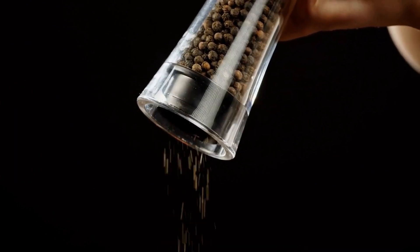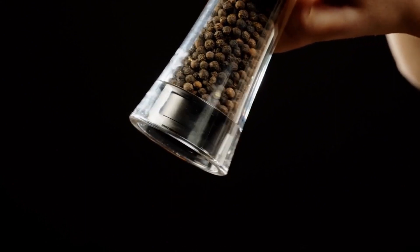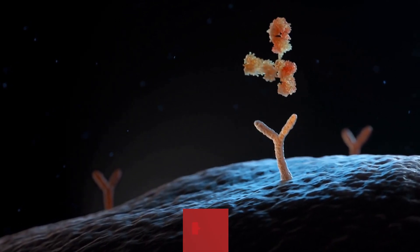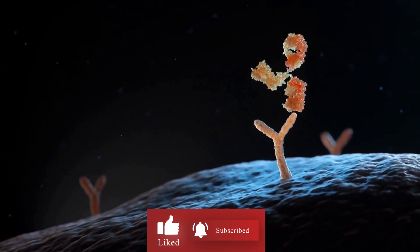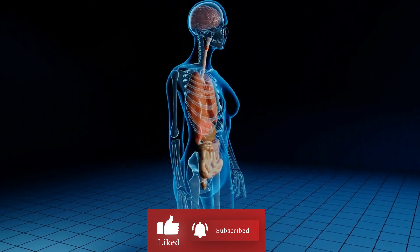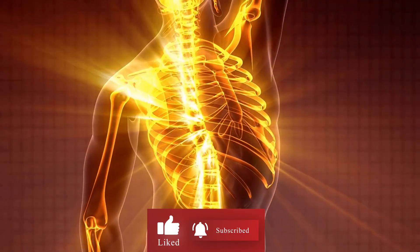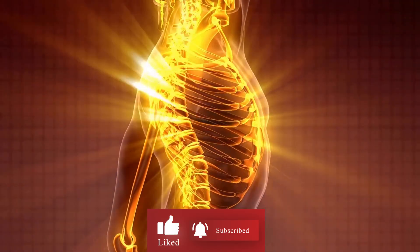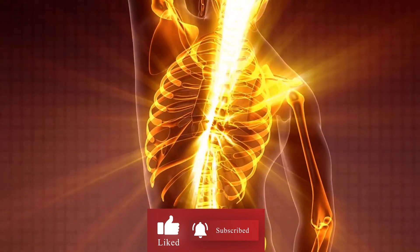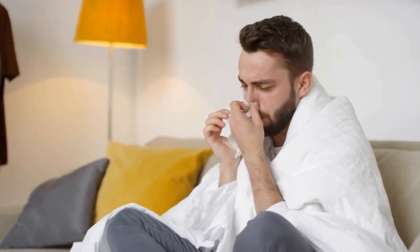Moreover, black pepper also contains another compound called caryophyllene, which has also been shown to have anti-inflammatory effects. Caryophyllene works by activating the body's CB2 receptors, which are part of the endocannabinoid system. This system plays a role in regulating inflammation, among other things. By reducing inflammation in the body, black pepper may help reduce the risk of chronic diseases like heart disease, cancer, and diabetes.